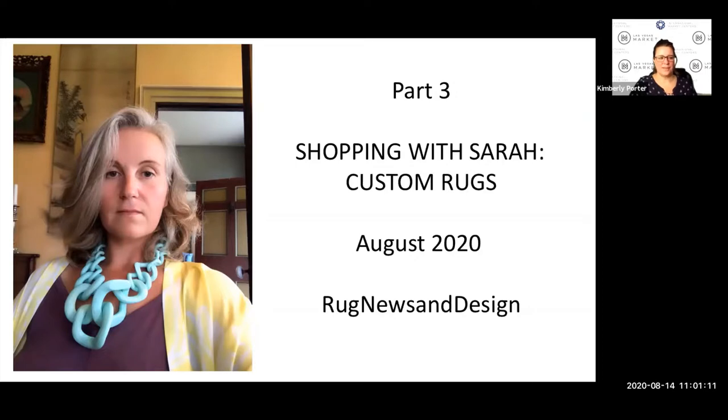Good afternoon everyone, welcome to Las Vegas Market and Shopping with Sarah. Today we have Sarah and Leslie Stroh with Rug News and Design, and they will be sharing information on custom rugs — what we can expect and what to look for. This is a CEU-approved session, so if you are joining us and need that accreditation, it will be emailed out to you tomorrow.